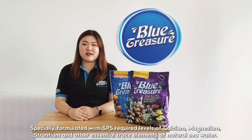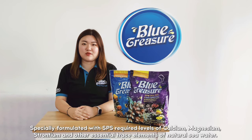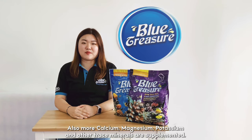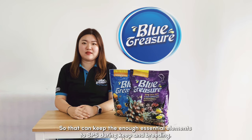Specially formulated with SPN's required levels of calcium, magnesium, strontium, and other essential trace elements of natural sea water. Also, more calcium, magnesium, potassium, and other trace minerals are supplemented so that enough essential elements are maintained for SPNs during their feeding and respiration.